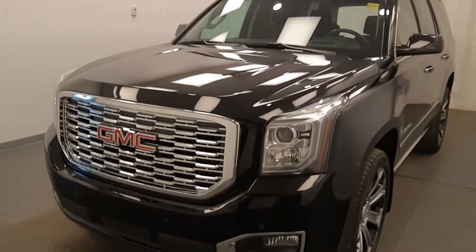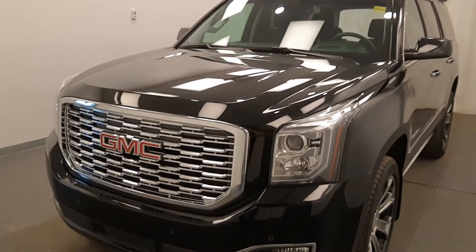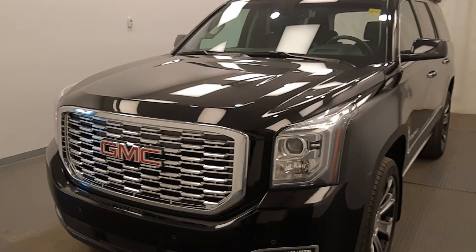Once again, stock number 213654, the 2018 GMC Yukon Denali in Onyx Black.